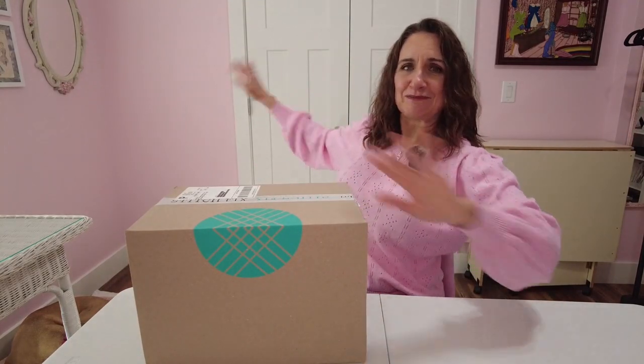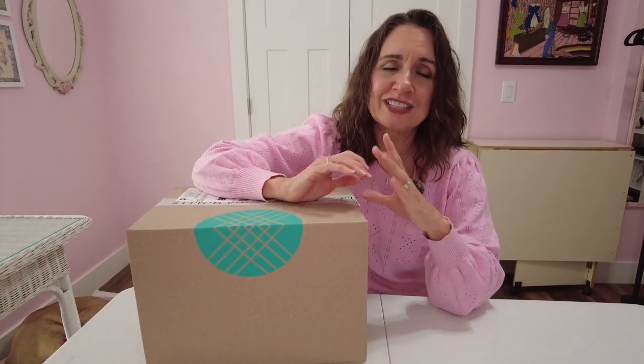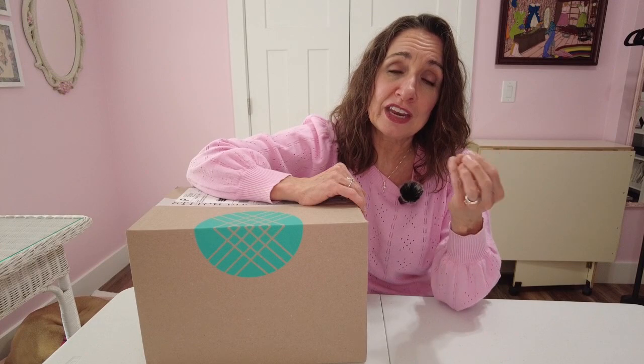Now that we've got that out of the way, let's move on to Stitch Fix. Stitch Fix is a styling service — I have the how-to's down in my description box if you'd like to check it out. In short, a stylist curates five items for you after you've filled out a profile online and paid a $20 styling fee. She sends those to you in the comfort of your own home to try, and anything you purchase the styling fee is credited back towards.